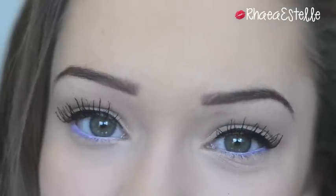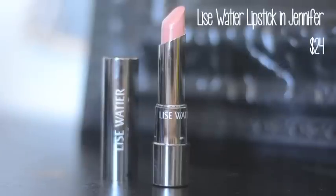That's actually all I do for my eyes — it's pretty quick and easy, and I love that pop of purple for spring and summer. On my lips I'm using the Lise Watier lipstick in the color Jennifer. I love this lipstick because the color payoff is amazing and it's also super moisturizing.